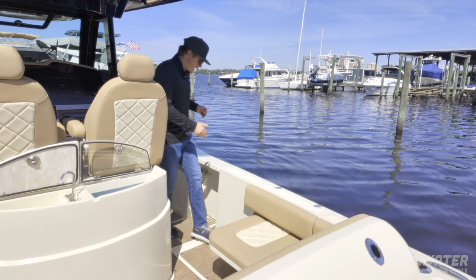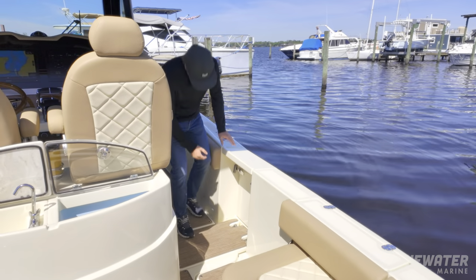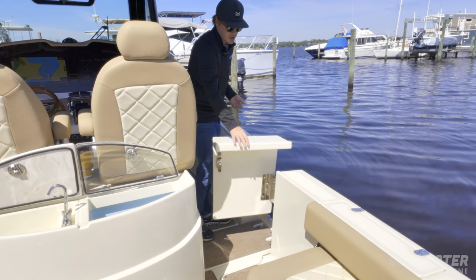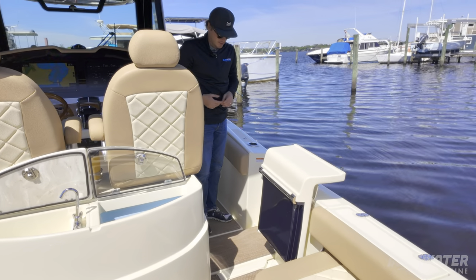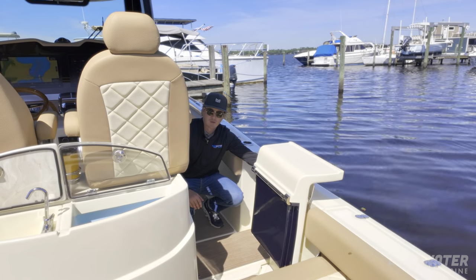Behind me, we also have a dive door available on this Chris Craft Catalina 30. This is a standard feature — not an option. It's super convenient if you plan on spending a lot of time at sandbars or getting off the boat to go snorkeling or any other in-water activities. You've got this nice big dive door, and underneath there's a ladder that extends off the side of the boat as well.